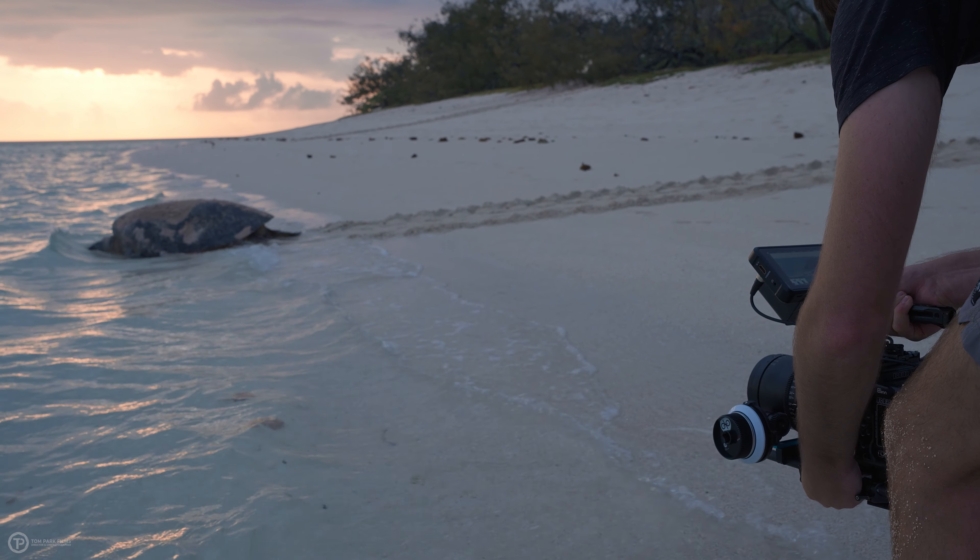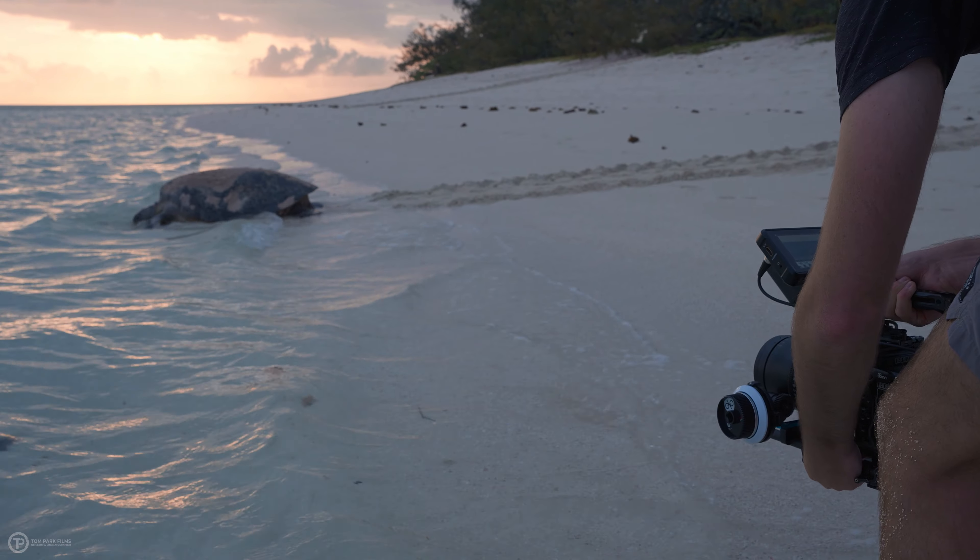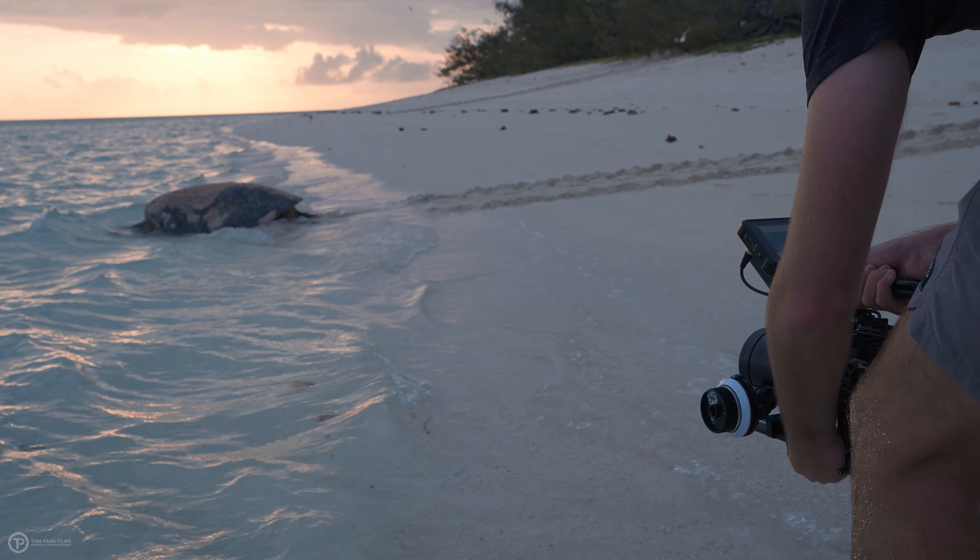Choosing the right lens is a bit like selecting the perfect tool for the job, and in wildlife cinematography it's a decision that can make or break your shots.